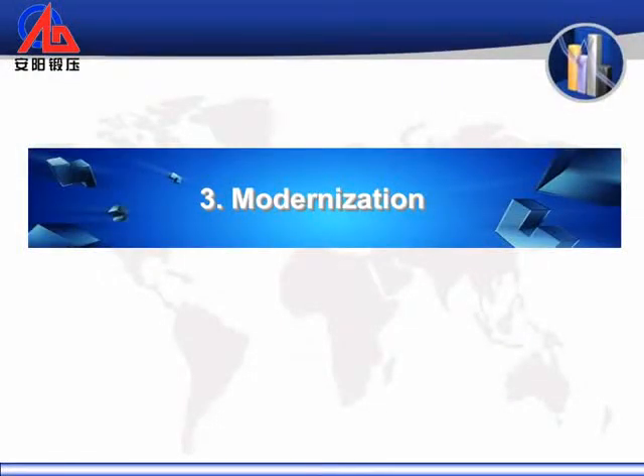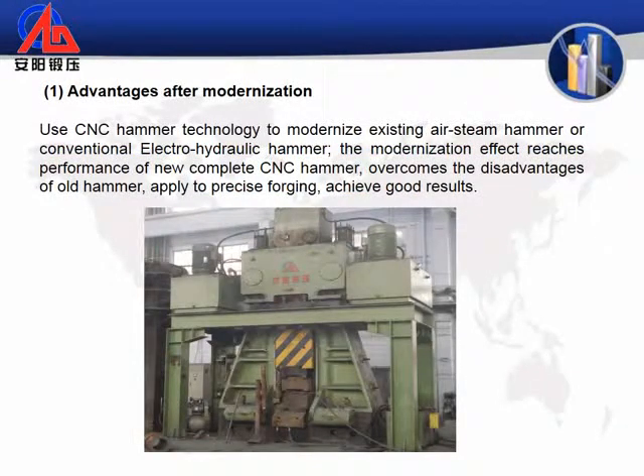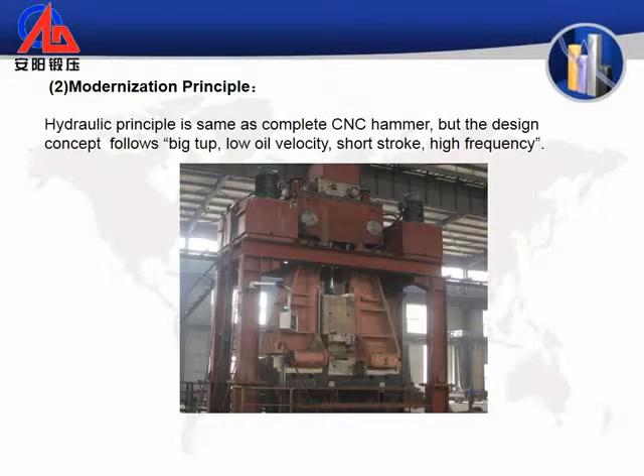19. Remold normal closed die forging hammer to be a CNC forging hammer. Advantages after modernization: use CNC hammer technology to modernize existing air steam hammers or conventional electro-hydraulic hammers. The modernization effect reaches the performance of a new complete CNC hammer, overcomes the disadvantages of old hammers, applies to precise forging, and achieves good results. The hydraulic principle is the same as a complete CNC hammer, but the design concept follows big tup, low oil velocity, short stroke, and high frequency.